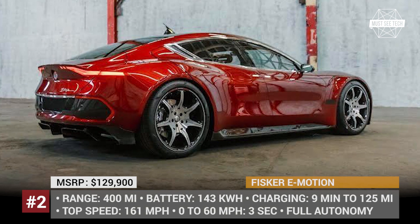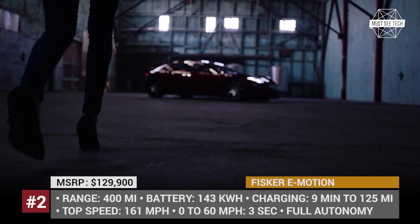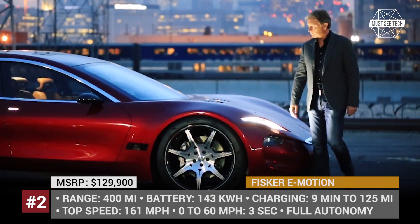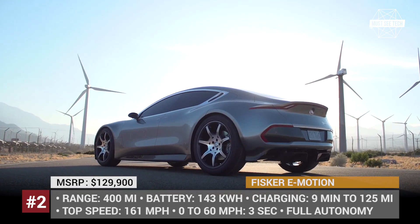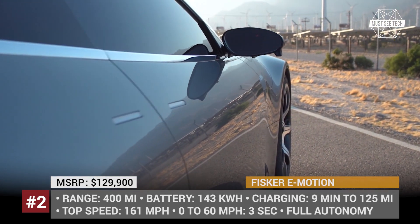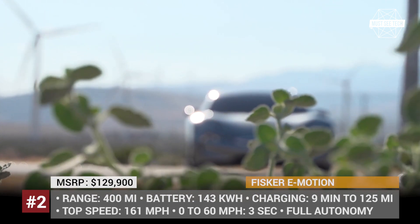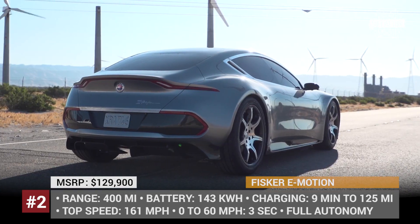Fisker E-Motion. First released at CES, the Fisker E-Motion made a lot of noise among fans of electric transportation in Las Vegas. This premium segment sedan with a power output of 780 horses accelerates to 161 mph top speed and hits 60 mph in just 3 seconds. The automobile is equipped with a 143 kWh LG battery with a 400-mile range and a unique 825-fold charging system allowing 30% recharge in just 9 minutes. The company is also developing graphene solid-state batteries which will provide a 500-mile driving range and recharge to 100% in just 1 minute.